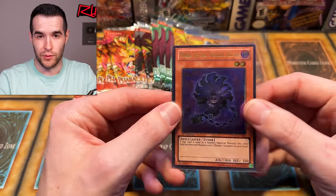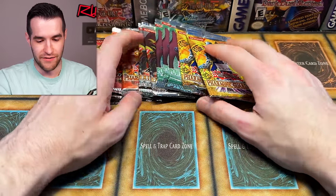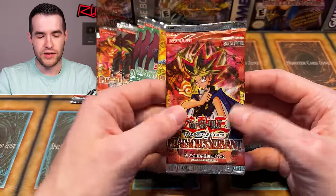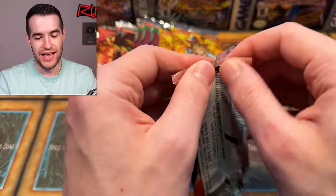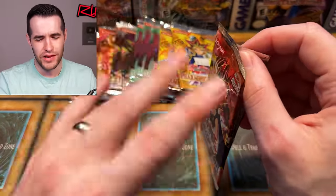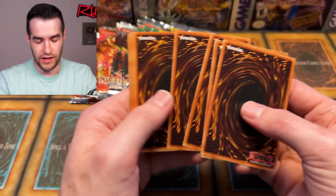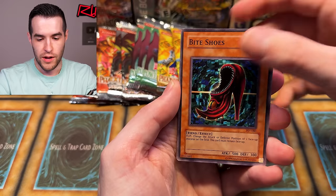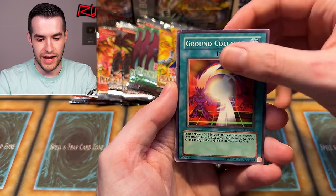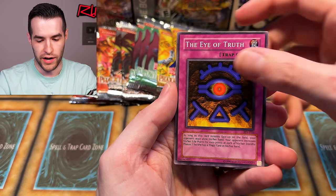Not a huge ulti — I don't really know if there are huge ultis in this set. Tour Guide didn't get one; that would have been a really cool pull. I do own one — someone actually gifted me one, which is pretty amazing. I still have that in my binder. That was in an awesome collection somebody gave me, which was insane. I kept some of those big ones for my personal collection.